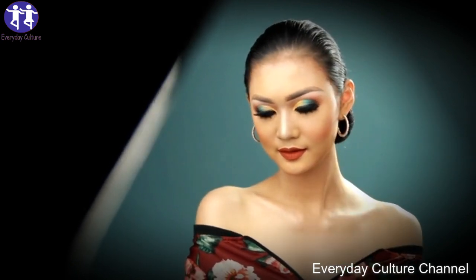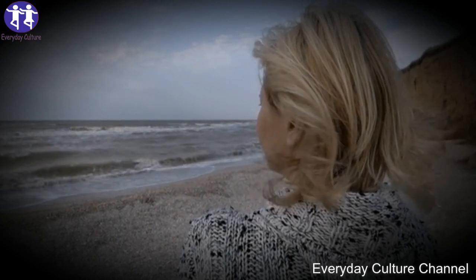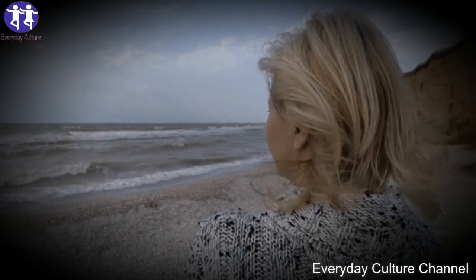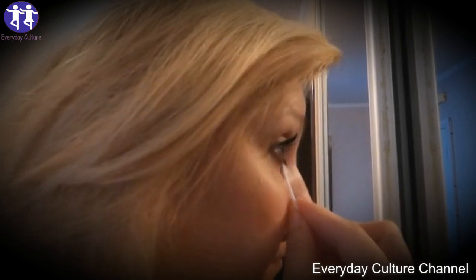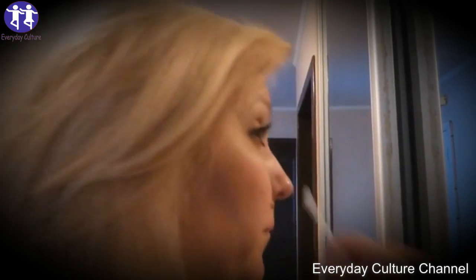It is only the continuous growth of hair which will make your hair long. It is good to eat natural foods that contain biotin and other vitamins such as vitamin A, and minerals like iron, zinc and potassium, to make your hair grow healthy and long. It is also good to take prenatal vitamins to avoid hair loss issues usually experienced by women during pregnancy and for the healthy development of the fetus.